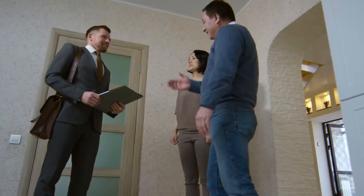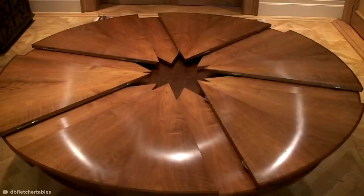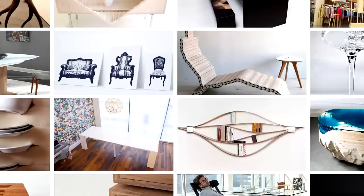Whether you're already a homeowner, dreaming up your future place, or just curious about design, there are plenty of unique home decor ideas out there. From insane transformations to ingenious storage solutions, here's some shocking furniture and table designs you gotta see to believe.